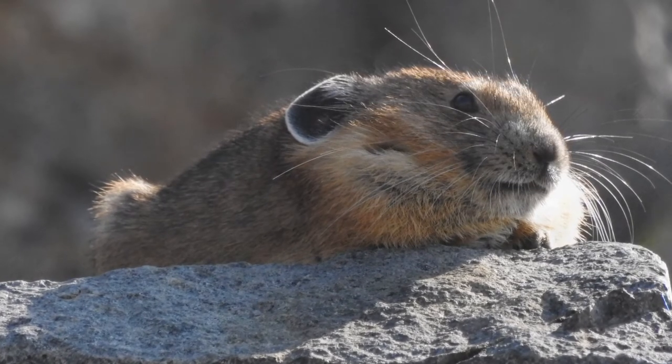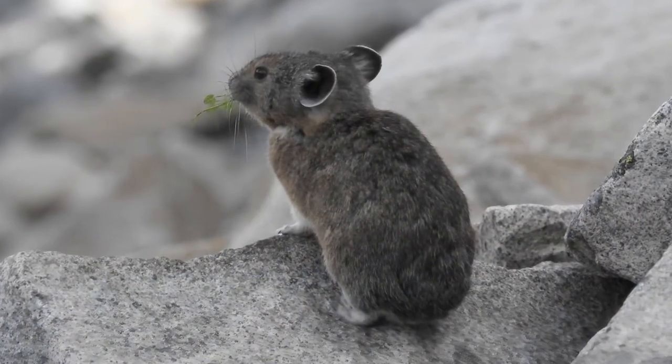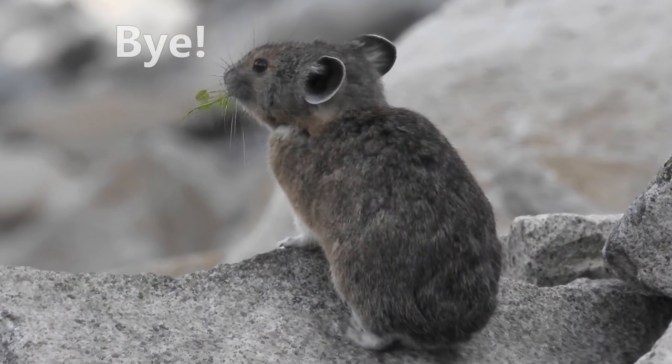We hope you enjoyed learning about the American Pika. Don't forget to subscribe to Nature Inn. Have a wonderful day.